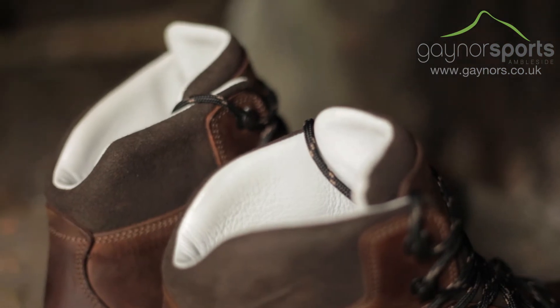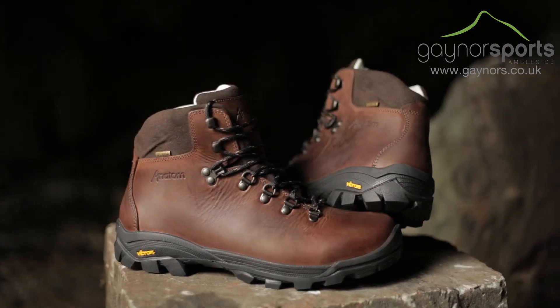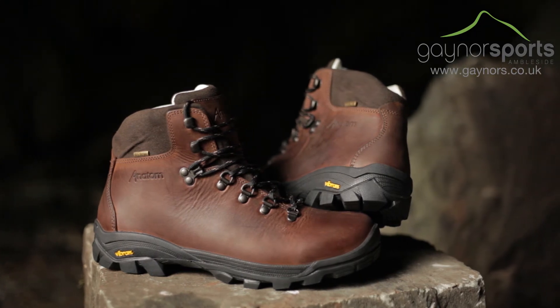There is added comfort in the leather ankle cuffs too. Q2 hiking boots are a great choice for our hills.